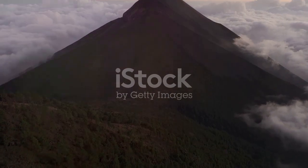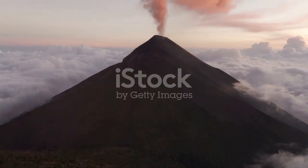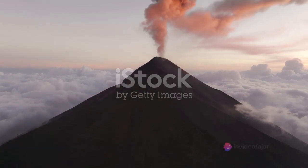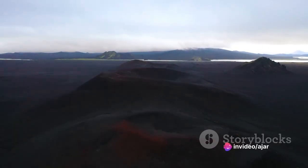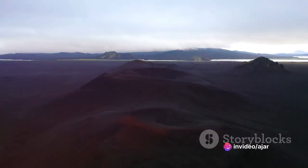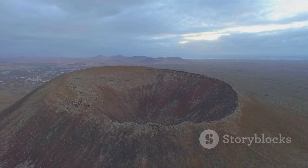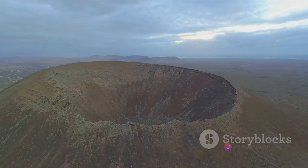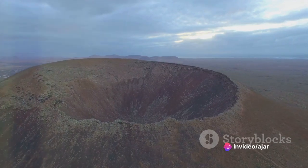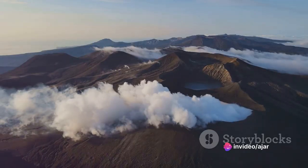Next up are the cinder cone volcanoes — the simplest type of volcano. They're generally small, and their eruptions are brief but explosive. Cinder cones are built from particles and blobs of congealed lava ejected from a single vent. As the gas-charged lava is blown violently into the air, it breaks into small fragments that solidify and fall as cinders around the vent to form a circular or oval cone. The Lava Butte in Oregon is a prime example of a cinder cone volcano.